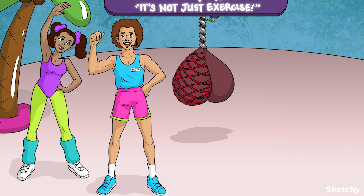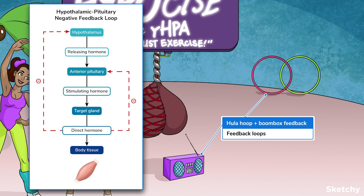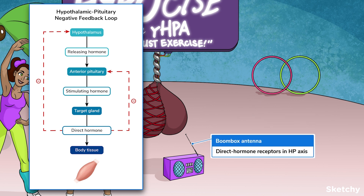But what regulates the release of tropic hormones in the first place? Feedback loops use the output of a system as the input that can alter the system's function. It's feedback loops that are responsible for most regulation of the HP axis, which we've represented with feedback from this old-school boombox and hula hoops. A fundamental feature of the HP axis feedback loops is that the hypothalamus and pituitary glands have receptors for the direct hormones they manage.